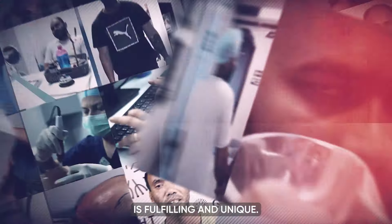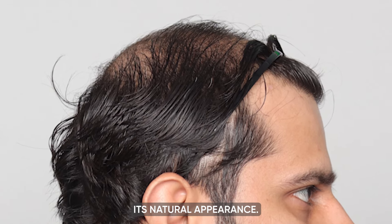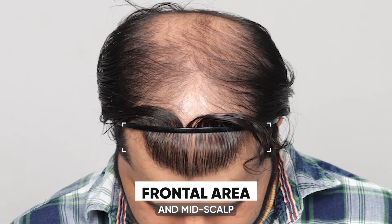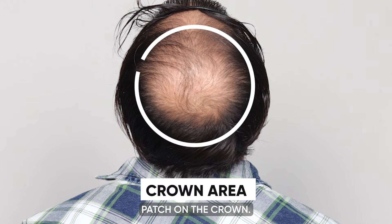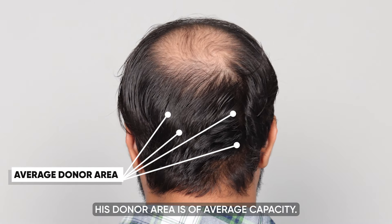Introducing our 25-year-old patient grappling with the intricate challenges of Norwood Grade 6 baldness. His condition is somewhat complex — the hairline, though not entirely vanished, has significantly lost its natural appearance. He suffers from pronounced thinning on the frontal head and mid-scalp and has a considerable bald patch on the crown. Adding to the complexity, his donor area is of average capacity.